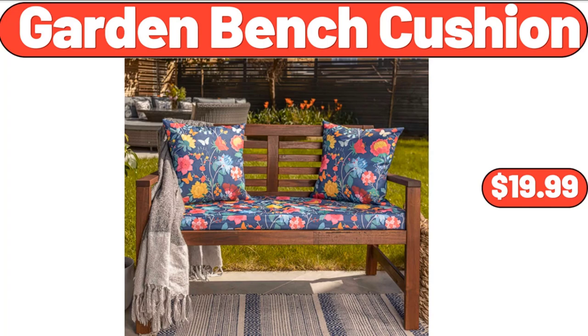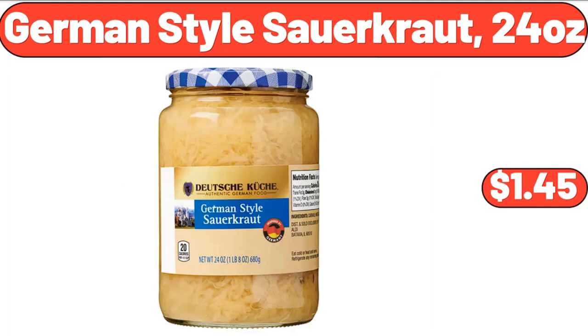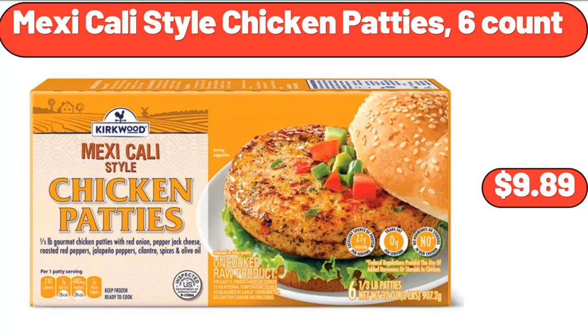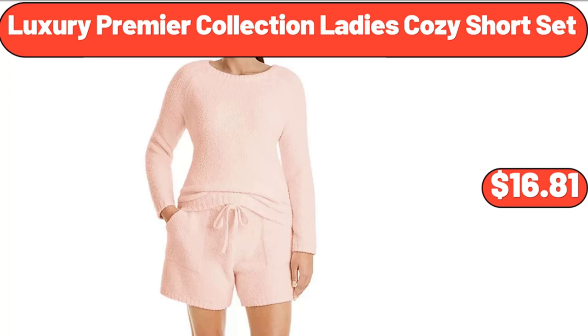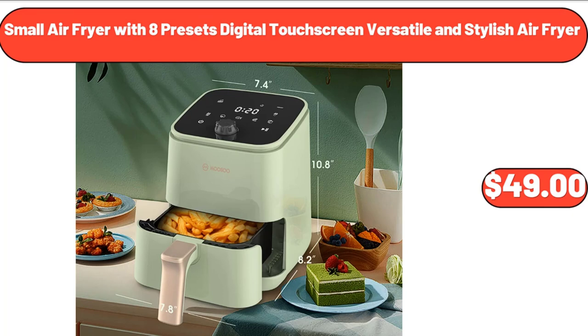Large Seedless Watermelon, $7.15. Garden Bench Cushion, $19.99. German Style Sauerkraut, 24 Ounces, $1.45. Mexicali Style Chicken Patties, 6 Count, $9.89. Rafala Stretch Capri, $12.98. Luxury Premier Collection Ladies Cozy Short Set, $16.81. Small Air Fryer with 8 Presets Digital Touch Screen, $49.99. Full Length Wall Mirror Tiles, $12.99.